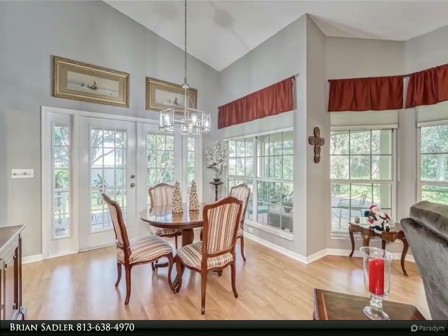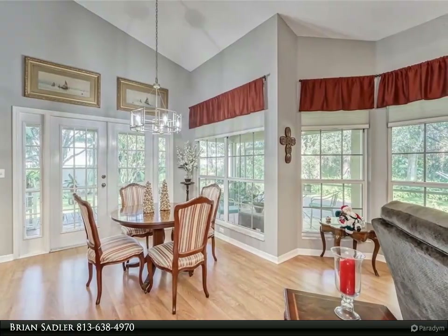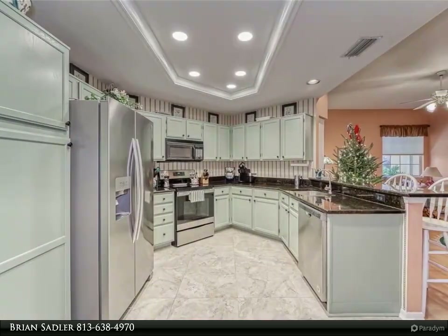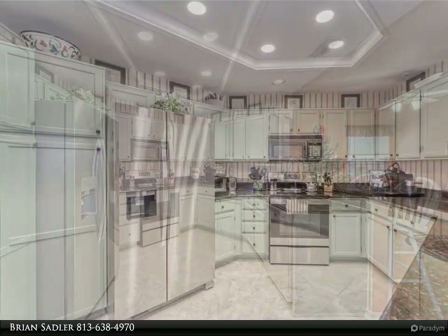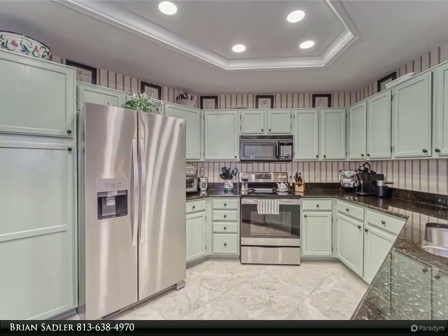This uniquely designed floor plan offers one of the coziest kitchen/leisure room/breakfast room combinations ever laid out. In addition, you feel like you are living in the outdoors while inside, with numerous windows that look out to the trees, vegetation, and preserve — a very special retreat for you to enjoy.